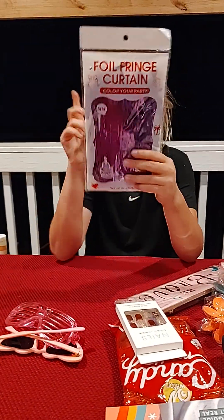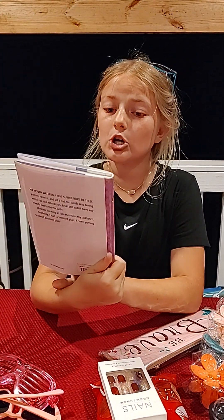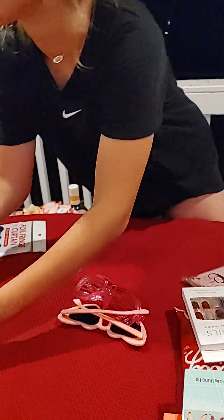I got this little streamer that I'm going to take to school and put on my teacher's door if she allows it. And then I got this book — I just saw it and it looks pretty interesting, so I got it.